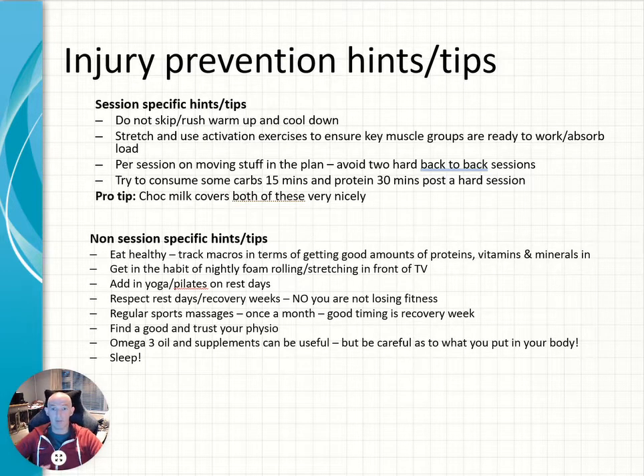Some options here for session-specific tips and also non-session-specific tips that if you start doing more regularly you will reduce your risk of injury. Never skip or rush your warm-up or cool-down exercises — they're there for a reason, either warming up the muscles or letting the body cool down after a hard session. Stretching and using activation exercises to get your core muscles firing before a hard session is very useful and allows you to absorb the impact of that session better.